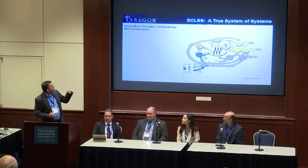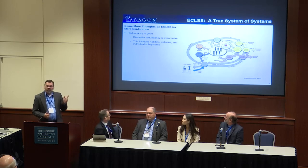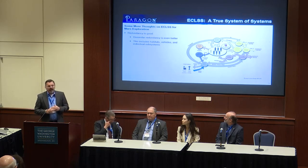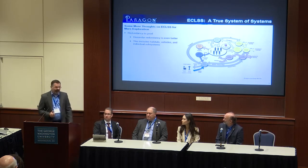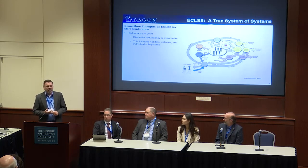Redundancy is a really good thing, especially as we get further and further away. Dissimilar redundancy is even better. And it's not just at the component or subsystem level — it's at the supplier level, having different ways to get it done, and at the vehicle level of mobility. All of those things are really important in addition to the technology work we do on the ECLS side.